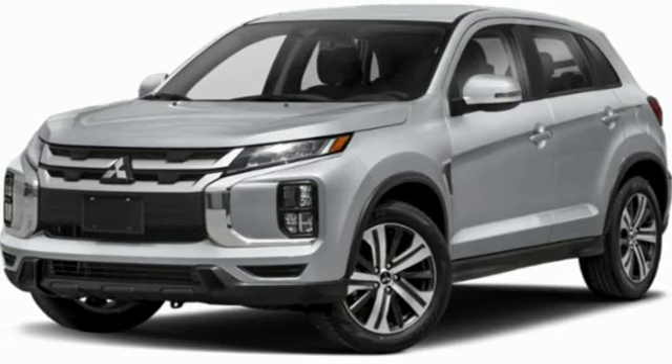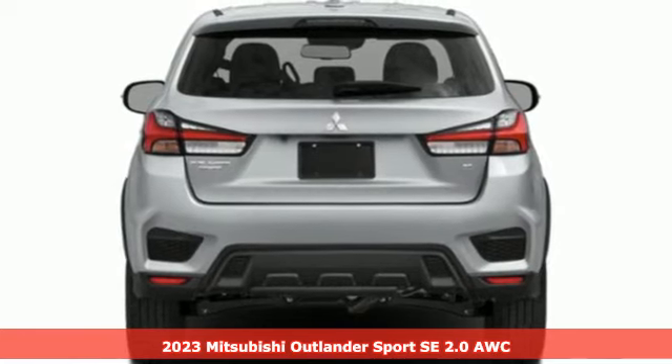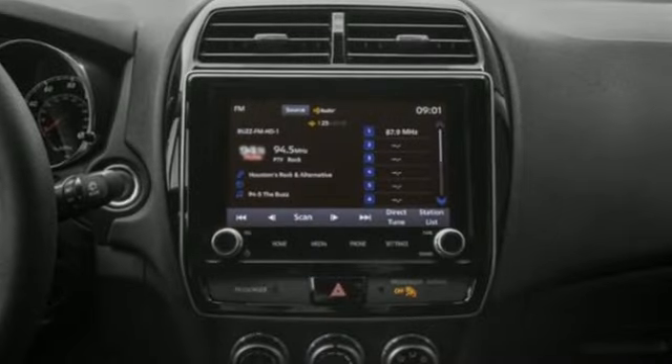Here's a new 2023 Mitsubishi Outlander Sport. This crossover is built for your big adventures. Now your drive feels like a sport, and it comes with all the amenities you need.